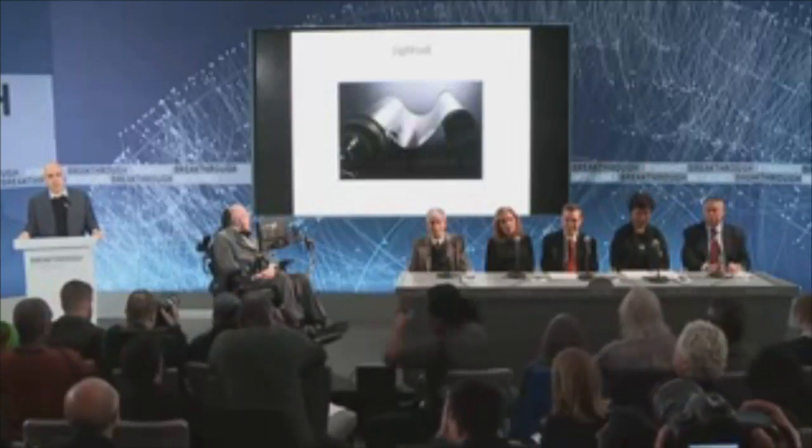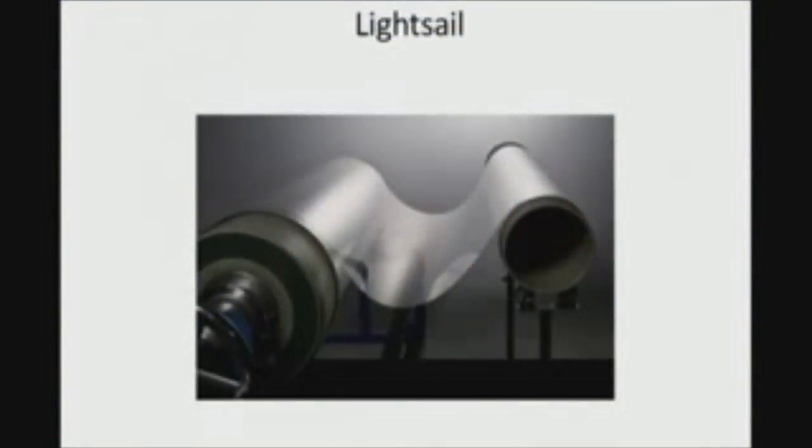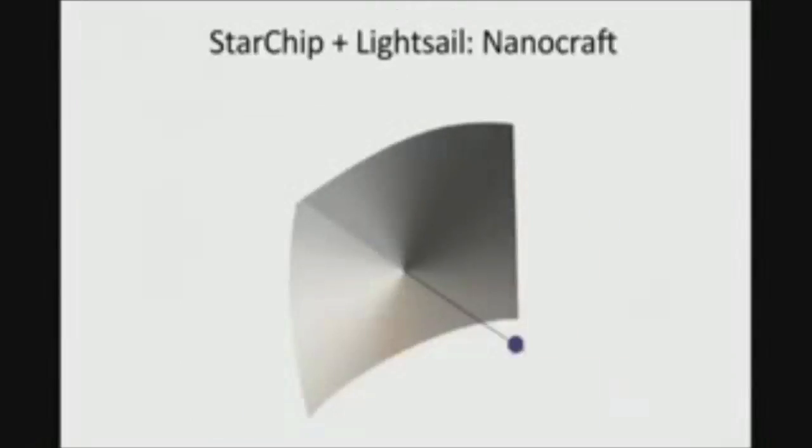Our second breakthrough is the progress in nanotechnology, which is producing ever thinner and lighter metamaterials. This holds the promise of light sails a few meters wide, weighing just a few grams. Together, the star chip and the light sail give us an ultra-light, ultra-compact spacecraft — we call it the nanocraft. This is the light sail, and this is the star chip: our nanocraft, our interstellar sailboat.